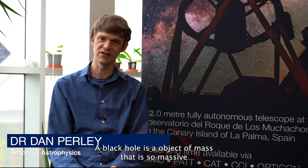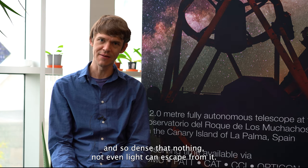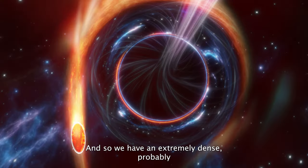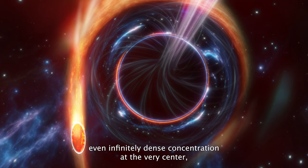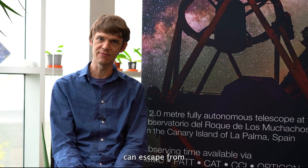A black hole is an object of mass that is so massive and so dense that nothing, not even light can escape from it. We have an extremely dense, probably even infinitely dense concentration at the very center, surrounded by an event horizon through which nothing can escape.